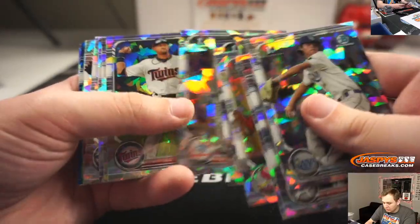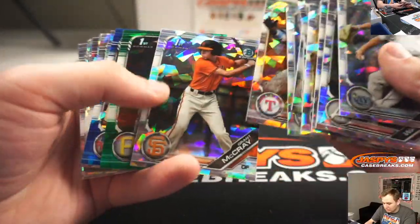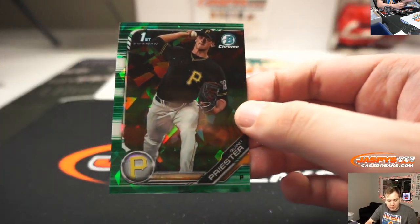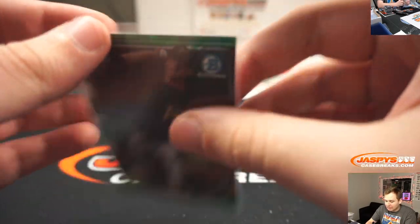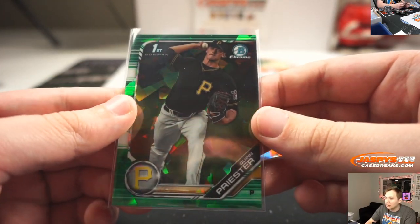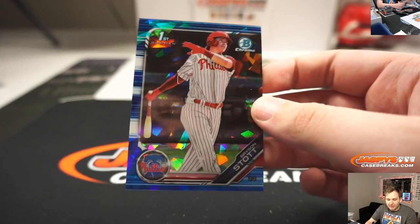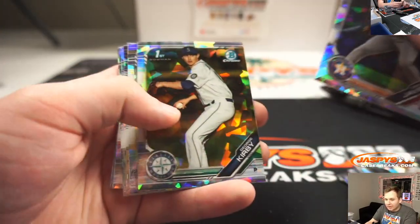Let's see. First one up, green of Quinn Priester, Pittsburgh Pirates — John Samuelson with that one, 31 of 50. Quinn Priester. And a blue Bryson Stott for the Phillies, going out to Ryan D. That one's number 22 of 99. So that should be it for Draft Sapphire 13.